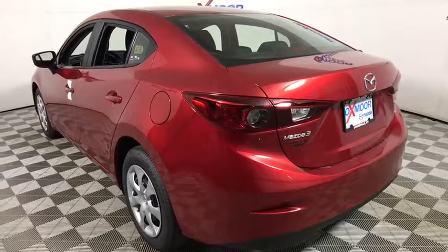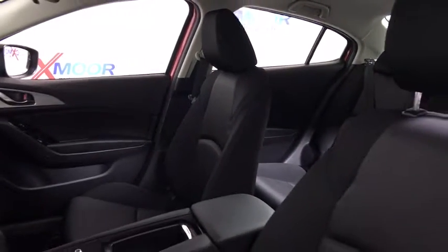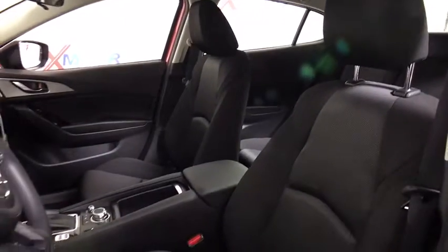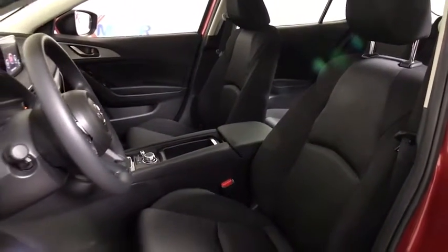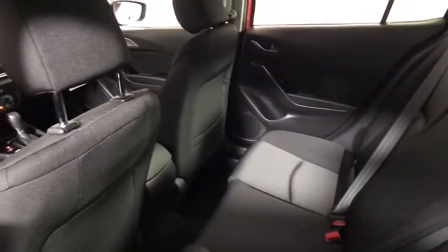Powerful and economical, technologically savvy and boasting top safety features, the Mazda 3 is the total package. This vehicle has less than 100 miles. Here are some of this vehicle's great options: traction control,